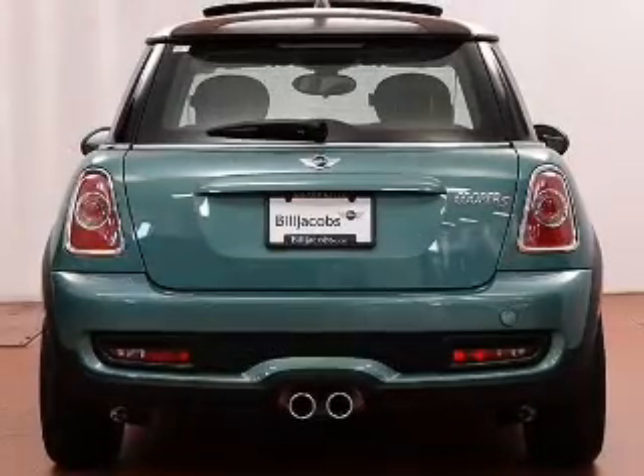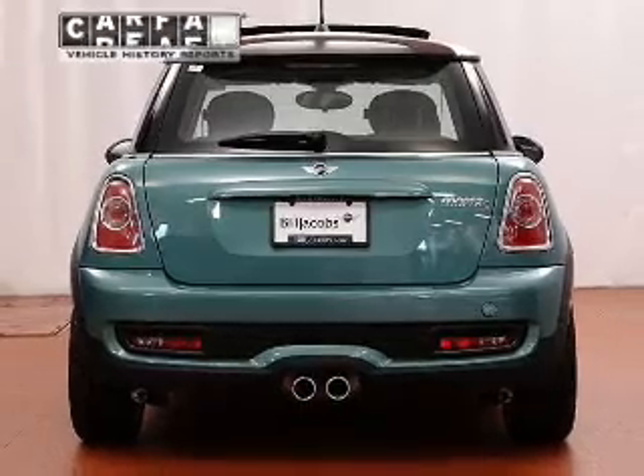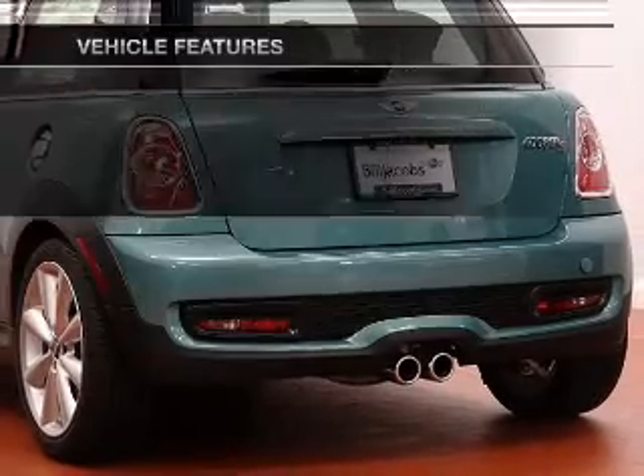Brake safely with the anti-lock braking system. Heated seats make cold-weather driving more endurable. Carfax has offered to provide you with peace of mind. Plus, enjoy these notable features that are included in this vehicle.